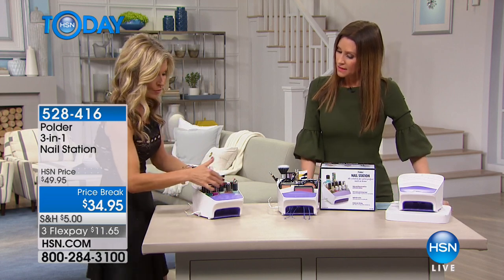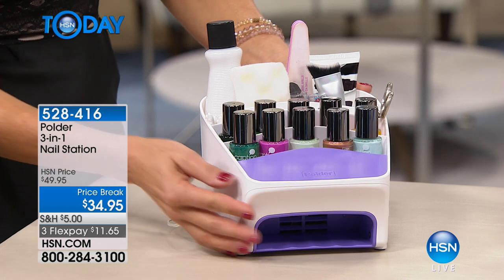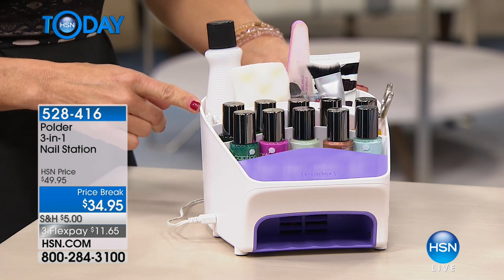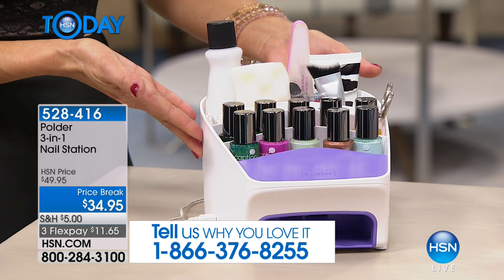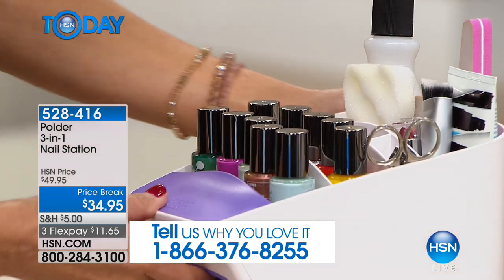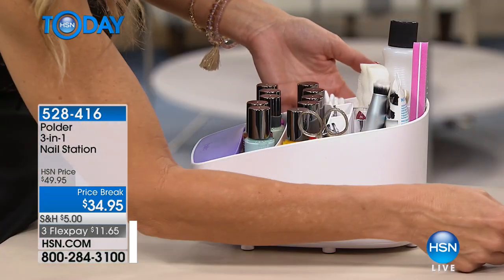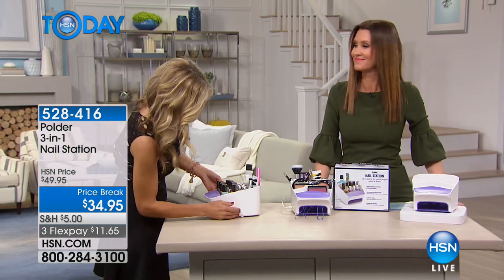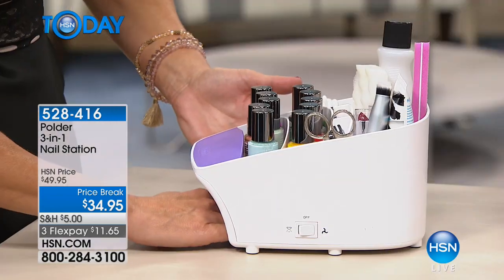I want to start by showing you all the wonderful storage. It holds up to 10 polishes, possibly more if you have smaller sizes. A great place for nail files and clippers — when your husband's running around asking 'where's the clippers?' — come to your station, grab what you need. On the side, if you wear regular nail polish, there's the fan, and it's quite heavy and really effective.